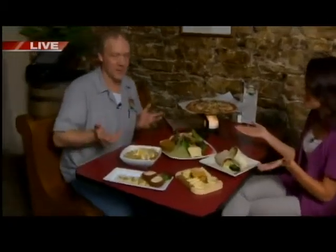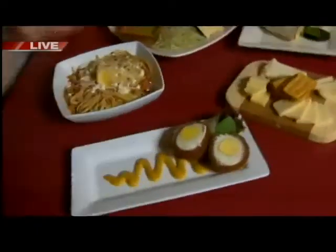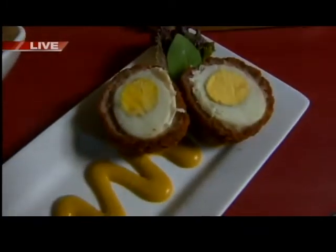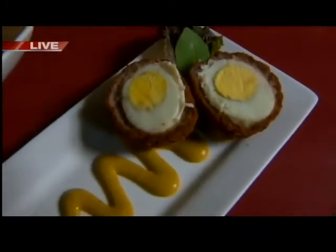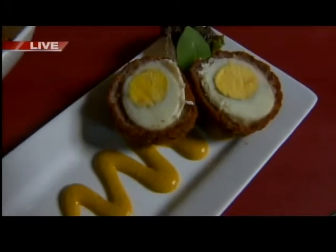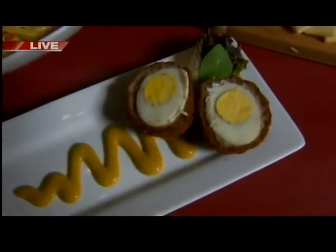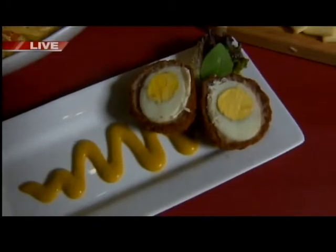Steve, you guys got a great spread here. Some examples of some favorites here. Why don't we start with the egg? The Scotch Egg is one of our more popular appetizers. It is a locally harvested, organic egg. What we do is put a pork sausage wrap around it, then a breading and deep fried, served with an aggressive beer mustard. Very, very good.